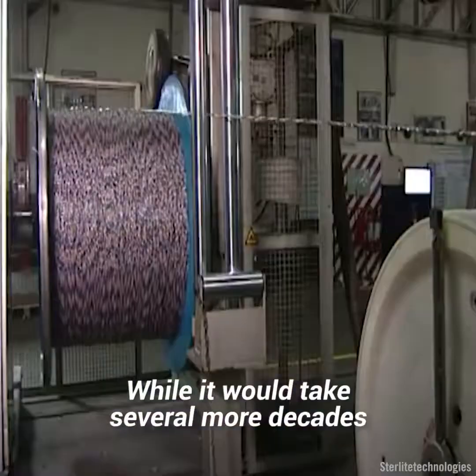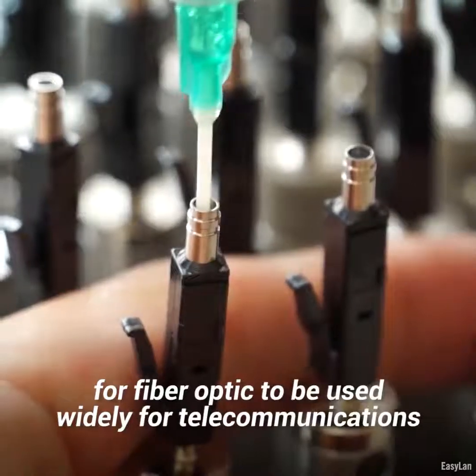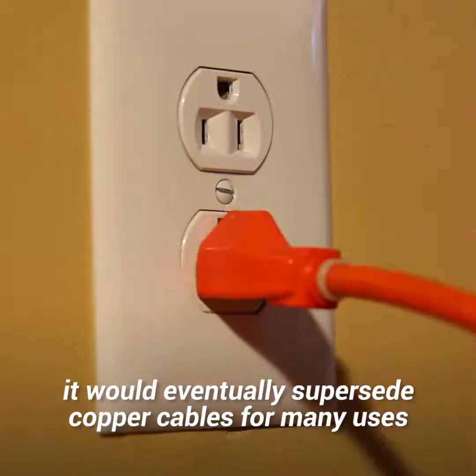While it would take several more decades for fiber optics to be used widely for telecommunications, it would eventually supersede copper cables for many uses.